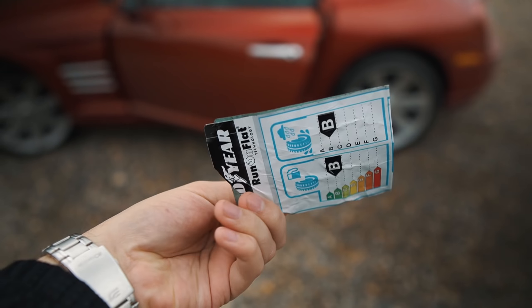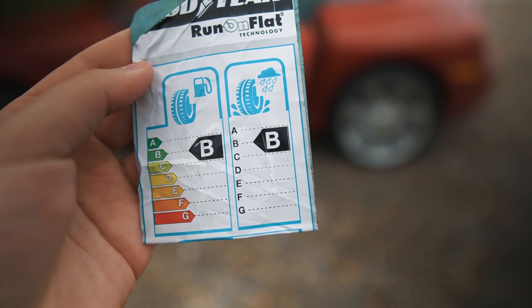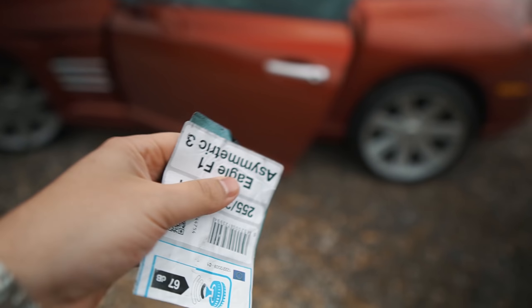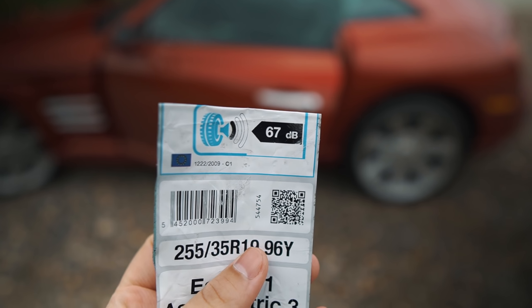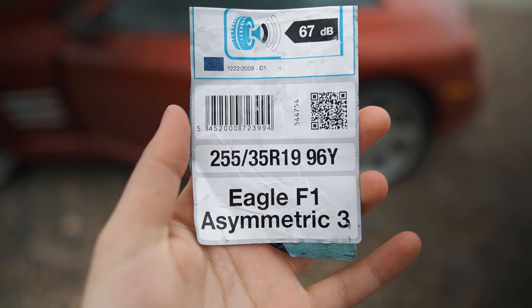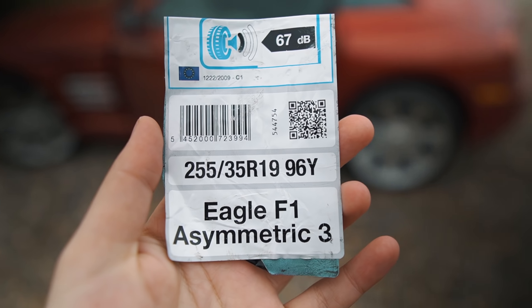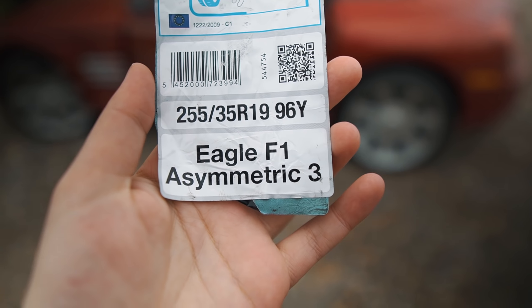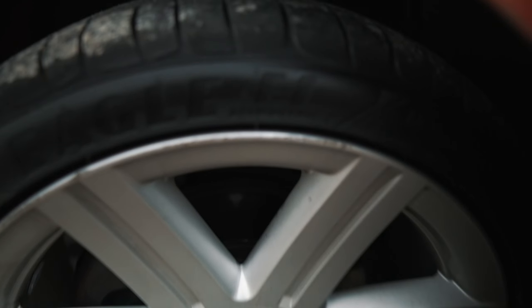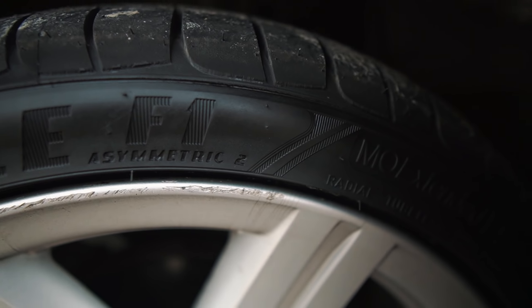We have a good ear — a class B when it comes to use of water and a class B when it comes to use in the snow. We have 60 dB, 7 dB, which is also a very nice culture of work. There are such parameters when talking about width. This is called Eagle F1 Asymmetric 3, and from the front is Asymmetric 2, as you can see.